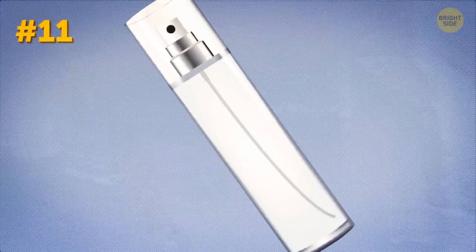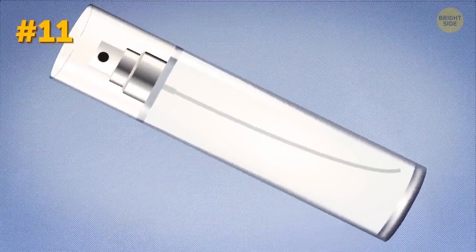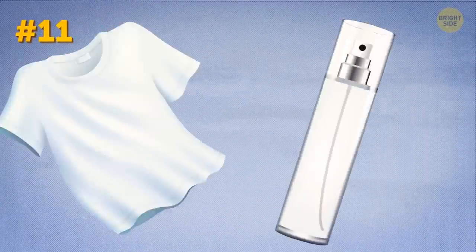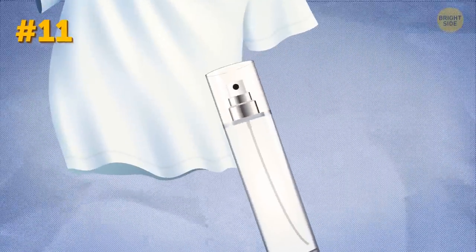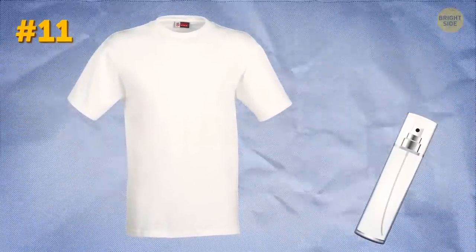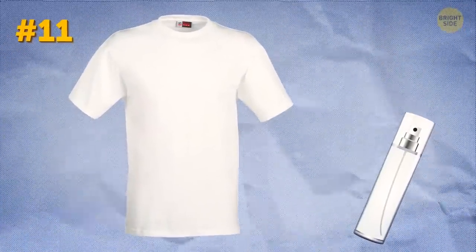A small spray bottle can significantly upgrade your look. For example, if your favorite T-shirt tends to wrinkle a lot, you can sort of iron it with a spray bottle. Hang it up and spray it with water — the wrinkles will disappear, and your T-shirt will look fresh and presentable. Hopefully.